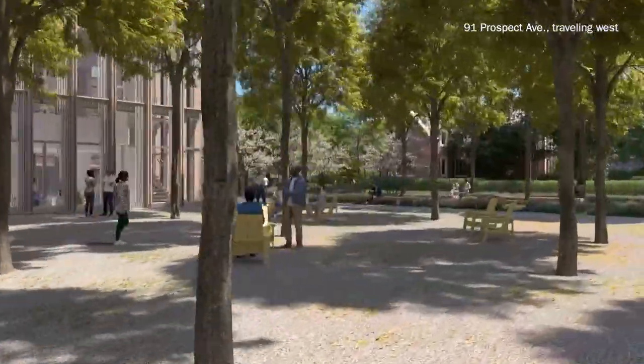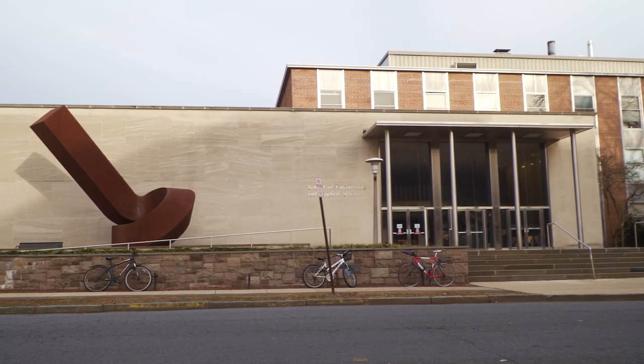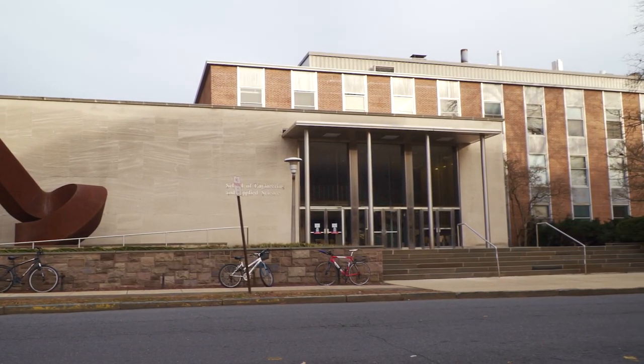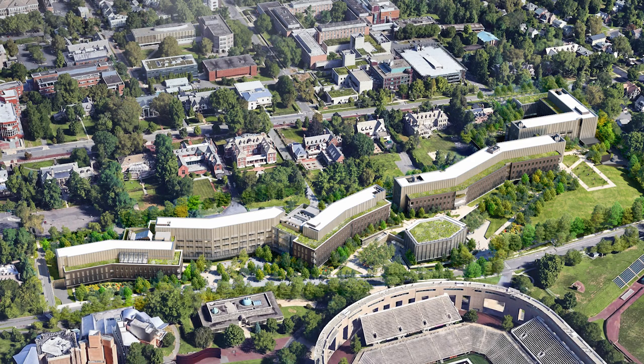The reason that we need to build a new engineering neighborhood is because engineering has changed. Our current facilities are sixty years old. They are not sufficient to do the kind of groundbreaking research that we need to benefit humanity through engineering and technology.